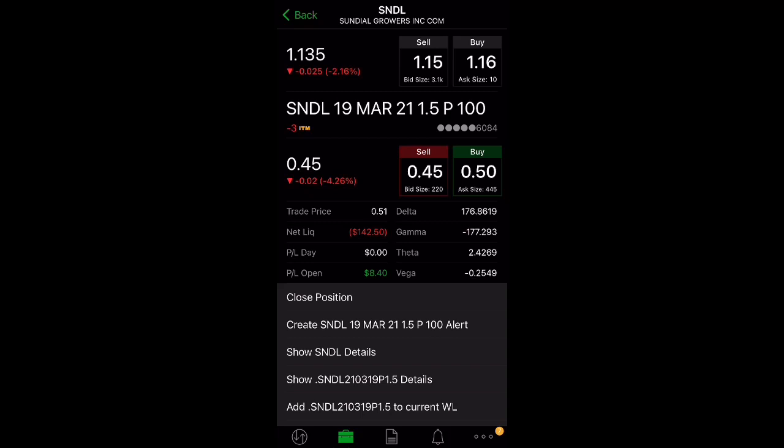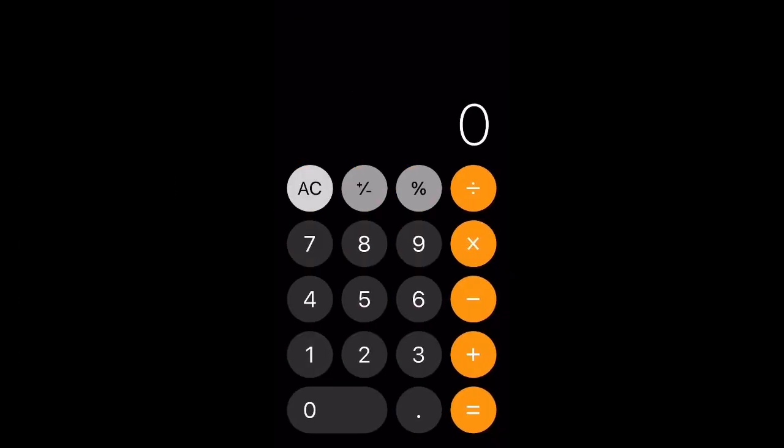What you need to put up is just $150 in collateral to collect that $50 — and you actually get the $50 upfront. So I collected $51 and put up $150, which is a 34% return in less than two weeks.